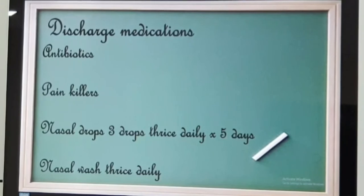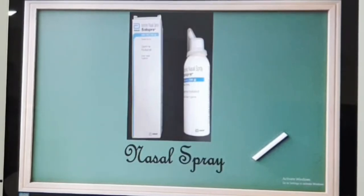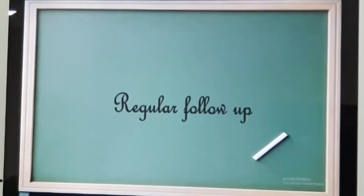Altogether, you are going to stay with us for 3 to 4 days. At discharge, you will receive a course of antibiotics for 5 to 7 days, painkillers for 2 to 3 days, and nasal drops — 3 drops, 3 times daily for 5 days. You will also need to do nasal wash 3 times daily continuously until your doctor advises otherwise. For detailed nasal wash technique, you can search 'Dr. Zakir Ozen ENT nasal wash' on YouTube. You can use a wash or a normal saline spray. The most important discharge advice is to remain on regular follow-up because the recurrence rate is high — approximately 70%.